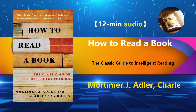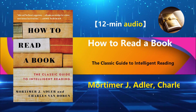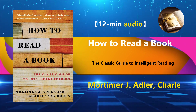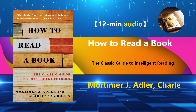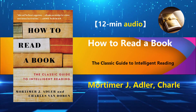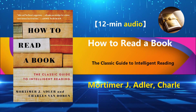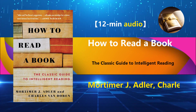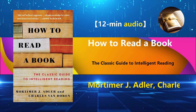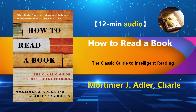How to Read a Book primarily focuses on the latter. To become a proficient reader, you must be proactive and ask four key questions before diving into a book: What is this book about as a whole? What are the main ideas and details? Is the book reasonable and well-structured, or does it contain errors? And how does this book relate to you personally? These questions correspond to different levels of reading comprehension: basic reading, inspectional reading or skimming, analytical reading, and syntopical reading.